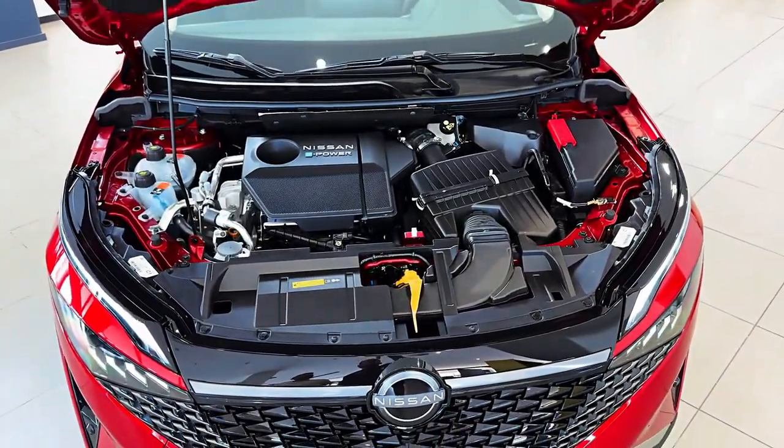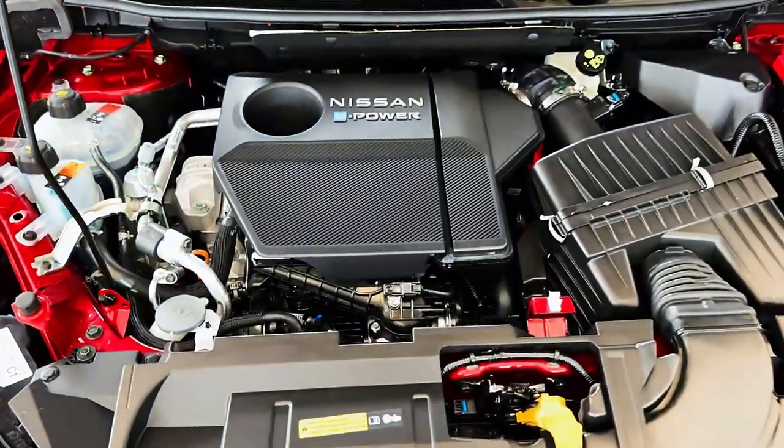It's the glass of water of the automotive world. It'll keep you alive, but it won't tickle your taste buds.